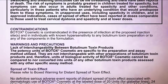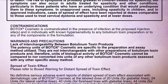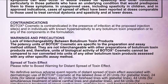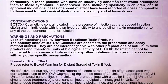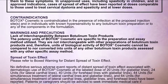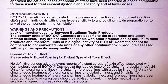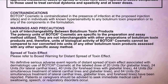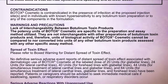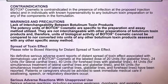Warnings and precautions — Lack of interchangeability between botulinum toxin products: The potency units of Botox Cosmetic are specific to the preparation and assay method utilized. They are not interchangeable with other preparations of botulinum toxin products, and therefore units of biological activity of Botox Cosmetic cannot be compared to nor converted into units of any other botulinum toxin products assessed with any other specific assay method. Please refer to boxed warning for distant spread of toxin effect.